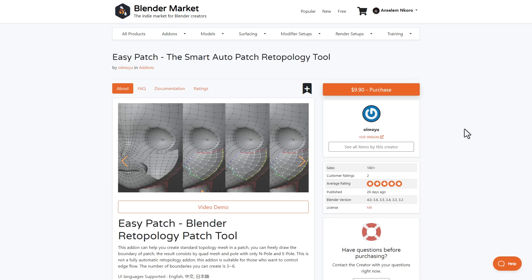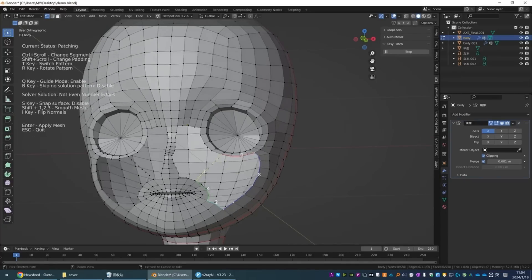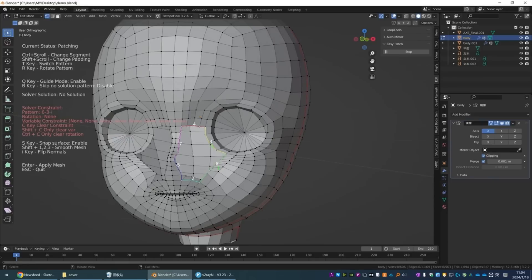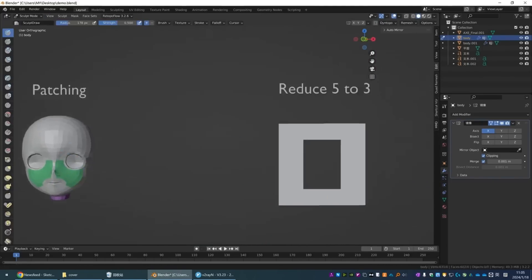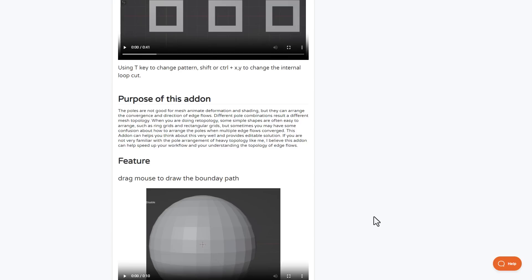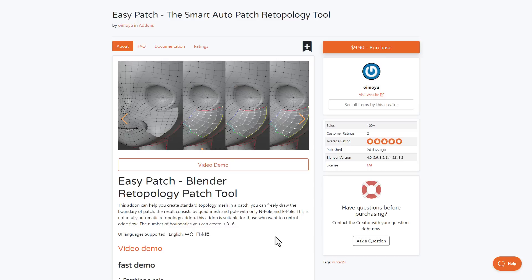Easy Patch is a smart automatic patched topology tool that approximates and creates standard topology to patch up your 3D model. You can freely draw on the boundaries of the patches to create consistent results, saving you a lot of time when working on topology. It's worth noting this is not a fully automatic retopology add-on — it simply helps you create standard topology patches out of selected boundaries. If you're into modeling, this can definitely speed up your workflow.